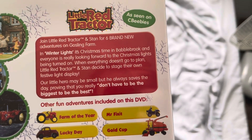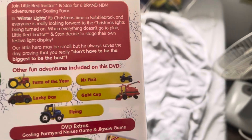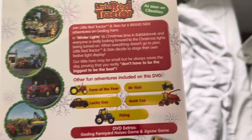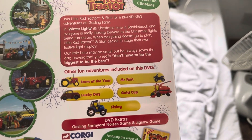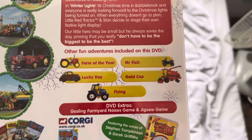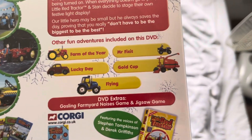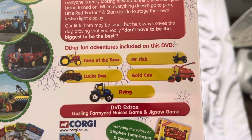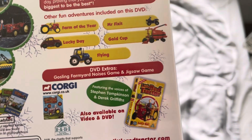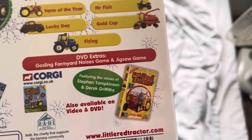There's some information about the episode. Winter Lights: our little hero may be small but he always saves the day, proving that you really don't have to be the biggest to be the best. This contains the following episodes: Winter Lights, Farm of the Year, Lucky Day, Flying, Mr. Fix It, and Gold Cup. Next to the title of each of the episodes we have the vehicles, including Little Red Tractor, Gus, and Big Blue, and Harcar.